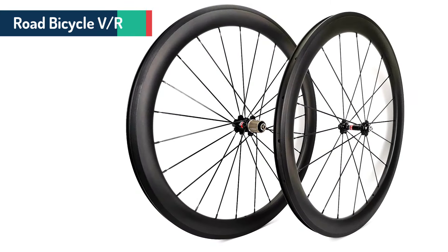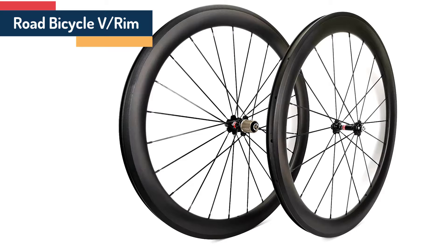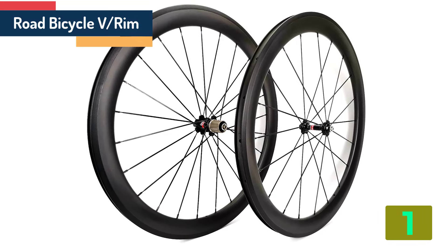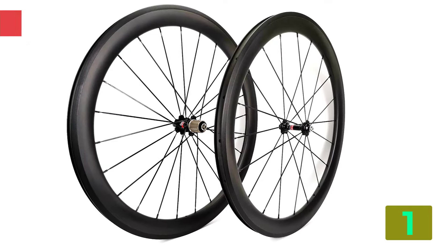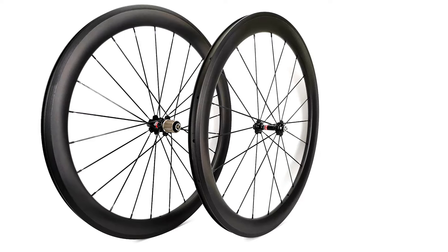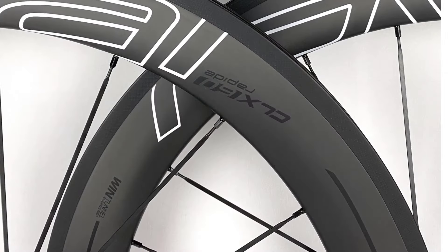On the top of our list at number 1 we have Road Bicycle Rim.